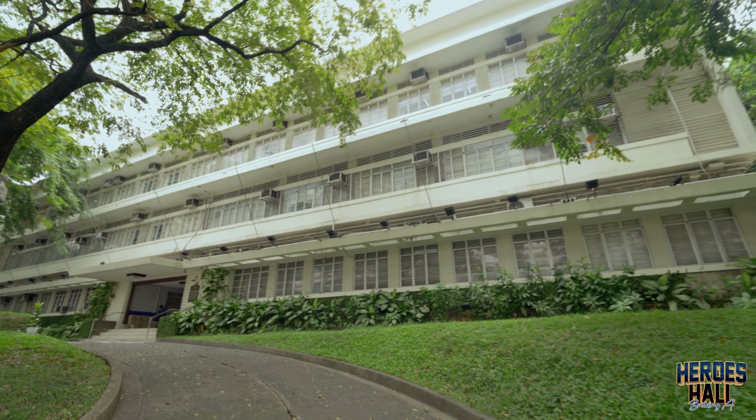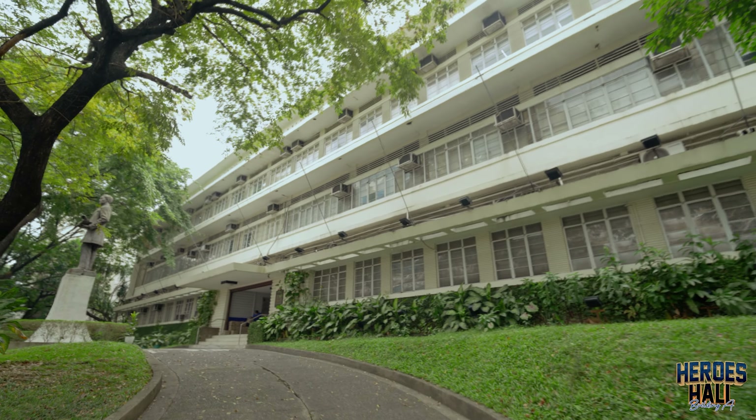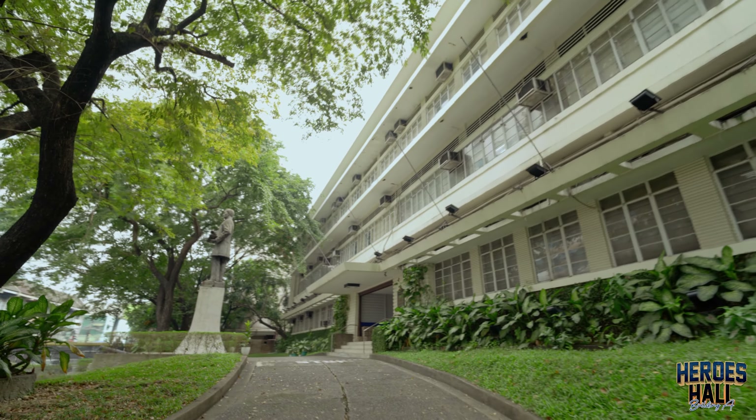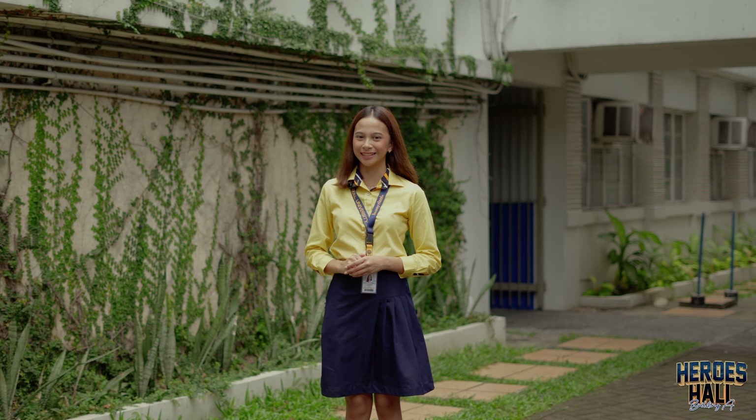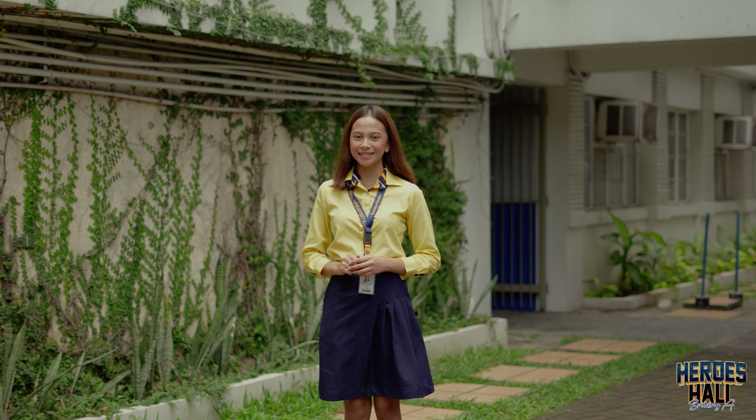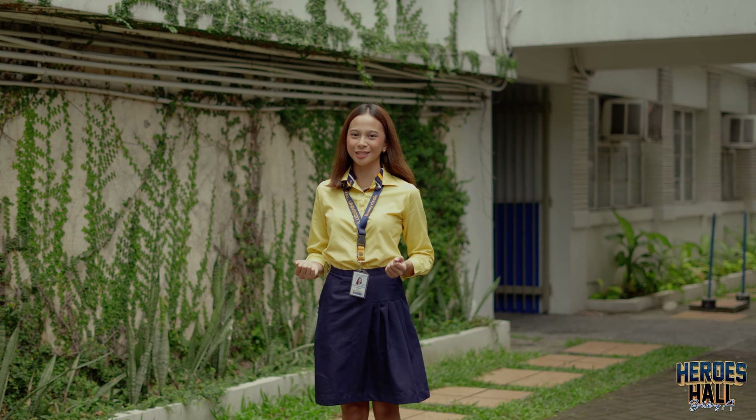Building A isn't just a structure — it is a piece of history. Built in 1950, it stands as our university's oldest building, housing key offices and services essential to our students' journey.